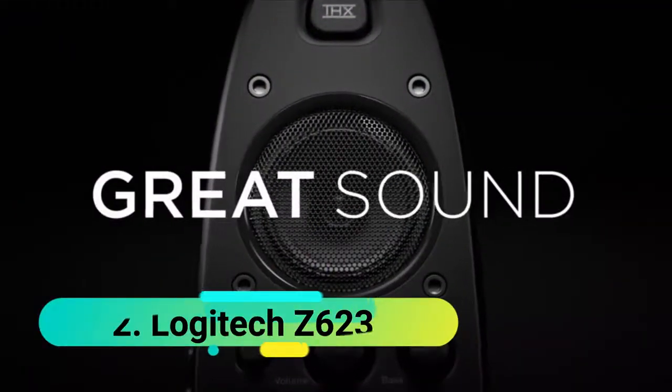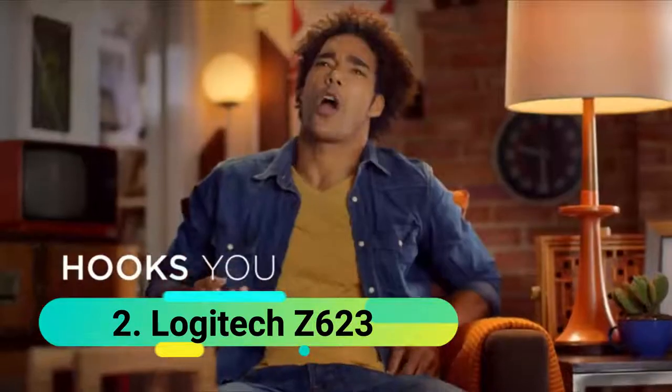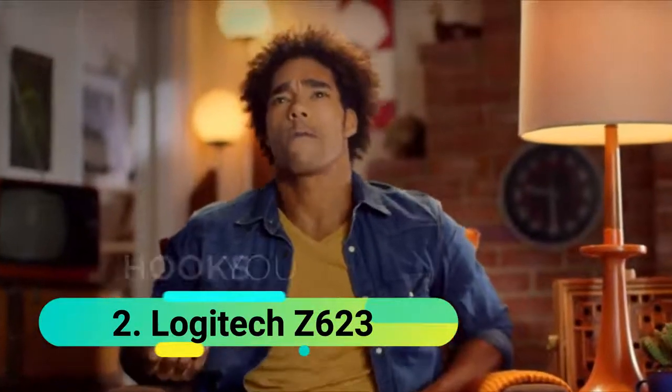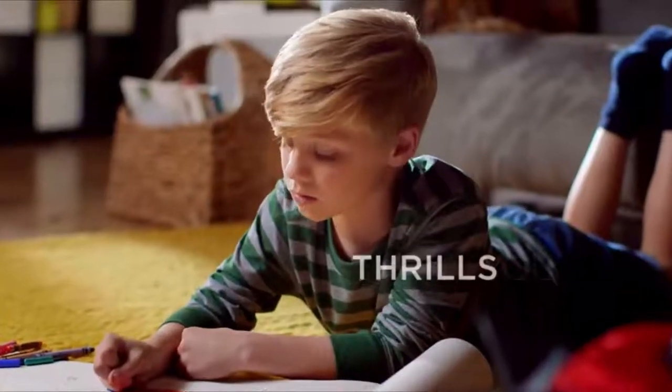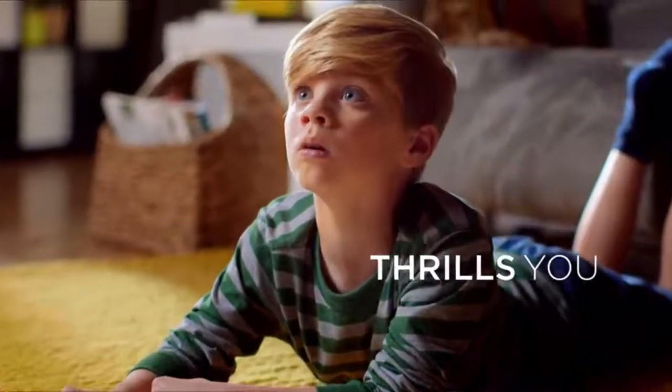At number 2 we have the Logitech Z623. Built to deliver the most accurate experience, these THX speakers make all the movies, music, and games come to life. A powerful 2.1 system is packed with woofers to deliver big and bold sound like the one heard in studios. This gadget can produce an unparalleled quality of bass, filling the room with powerful audio.